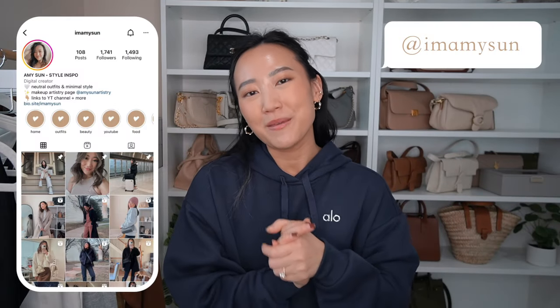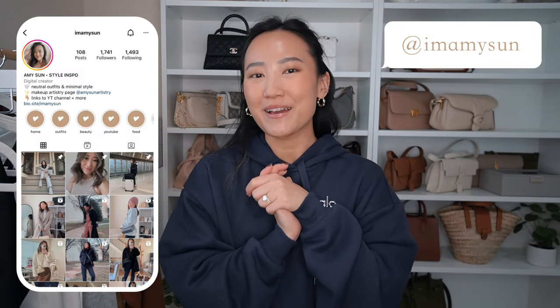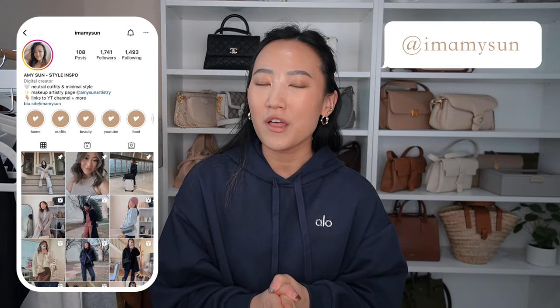Hey babes, welcome back to my channel. I'm Amy Sun — if you're new here, thank you so much for hanging out with me. It is finally time for another Alo Yoga try-on haul. I love doing these videos because Alo Yoga is one of my favorite brands to shop from. I have quite a few pieces to show you guys, and I will say this haul was kind of a hit or miss — some things I am absolutely head over heels for.